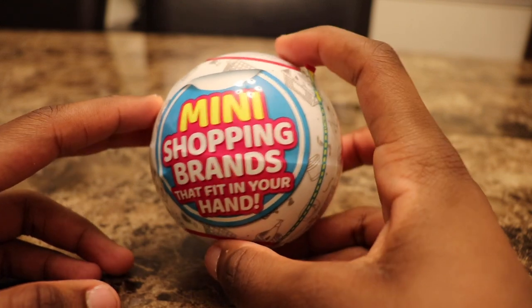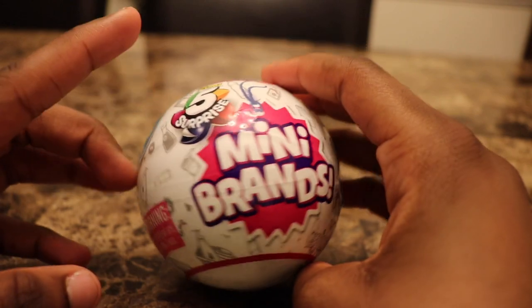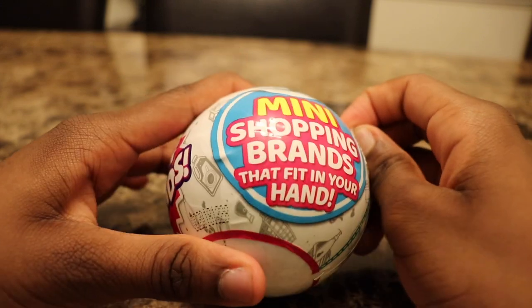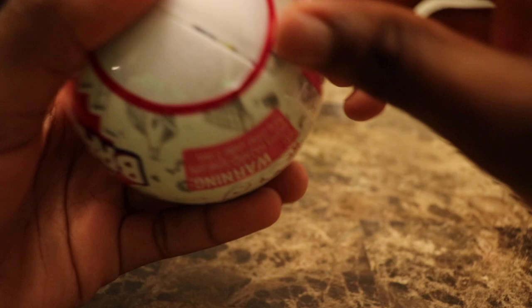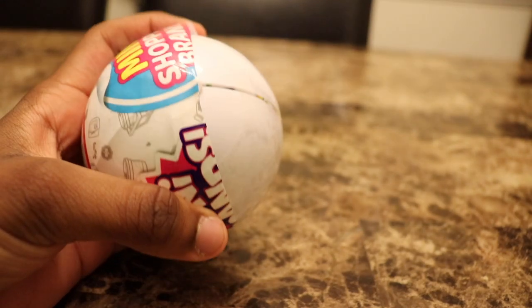Hi Mikaela-nators, my name is Mikaela and today we're going to be opening mini brand five surprises and I'm so excited. Mini shopping brands that fit in your hand, so let's start opening it. I'm so excited to see what I got.